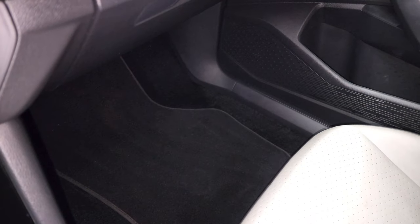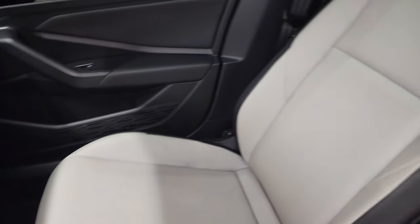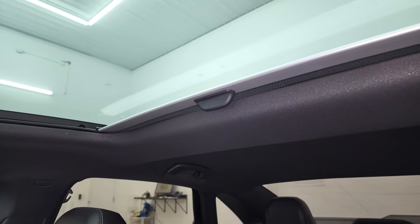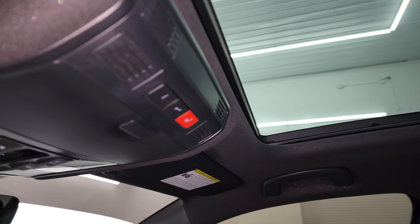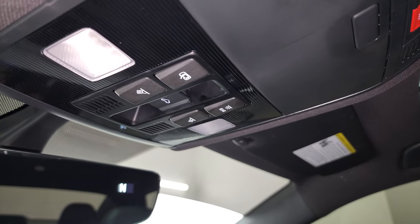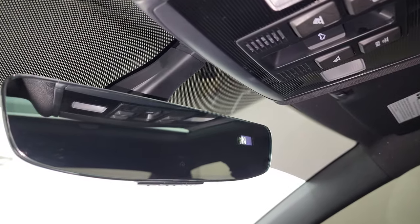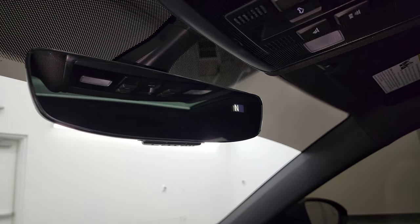Passenger's side floor mat and seat are in excellent condition. I don't think this car has ever been smoked in — smells very clean inside. You do get the big power sunroof. You get SOS and information controls up top, power sunroof controls, auto-dimming mirror, compass display, and HomeLink for your garage door, security, and lighting systems.